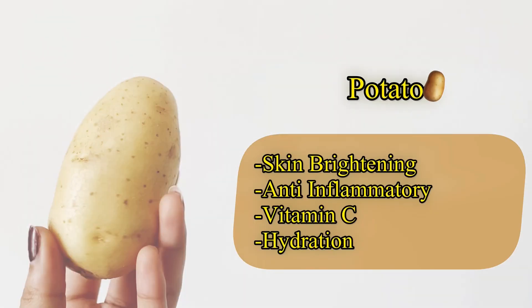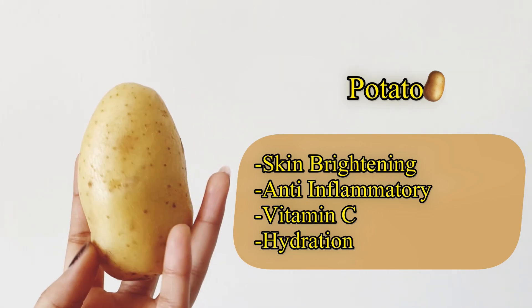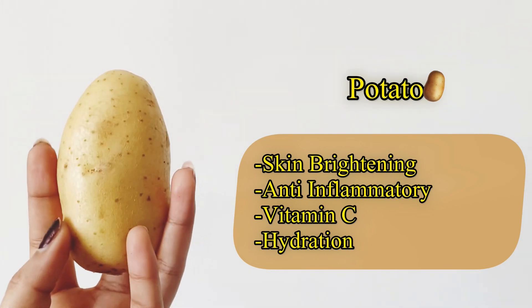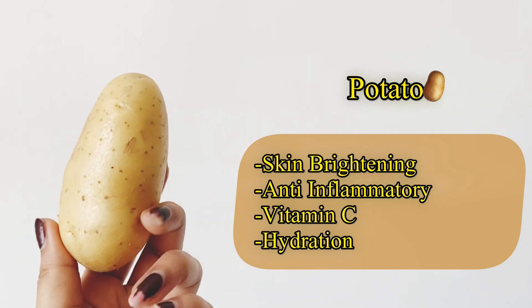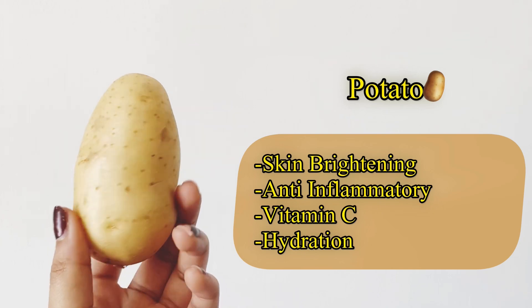The last ingredient is potato. It is a very effective vegetable for skin brightening. It has anti-inflammatory properties, vitamin C, and helps boost collagen. It is also very helpful for skin hydration.